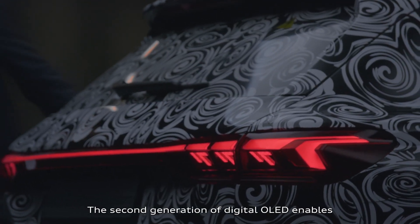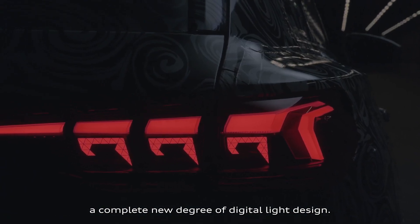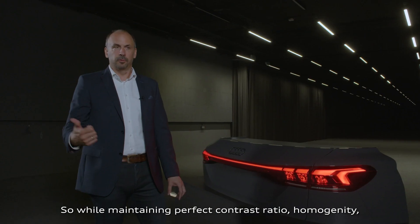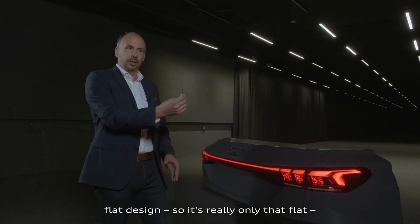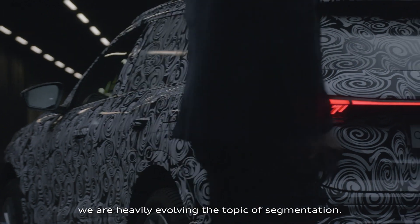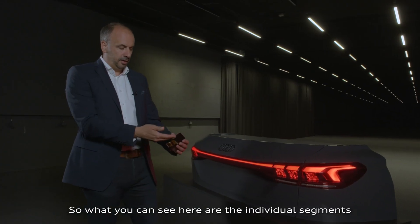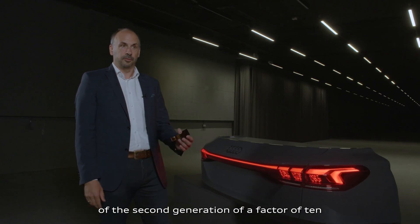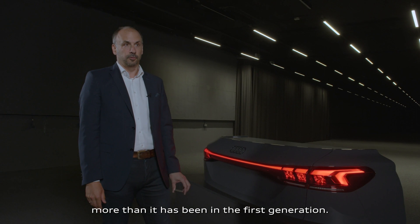The second generation of digital OLED enables a completely new degree of digital light design. While maintaining perfect contrast ratio, homogeneity, and flat design — it really is only that flat — we are heavily evolving the topic of segmentation. The individual segments of the second generation are a factor of 10 more than in the first generation.